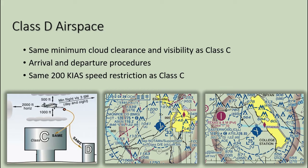On initial contact with the tower controller, provide your aircraft type, position, altitude, and intentions. Typically, Class Delta airports do not have a clearance delivery. To depart a Class D airport VFR, squawk 1200, contact ground control for taxi, and state your direction of departure.